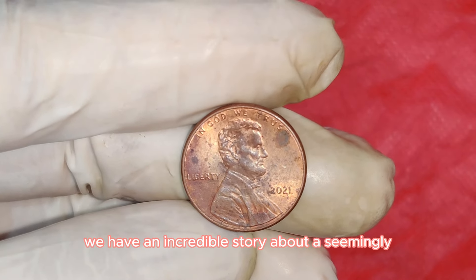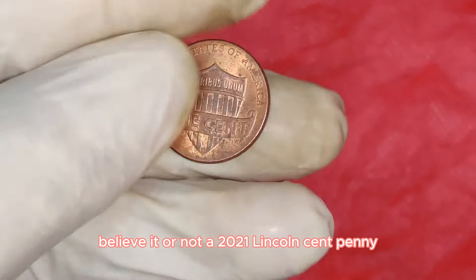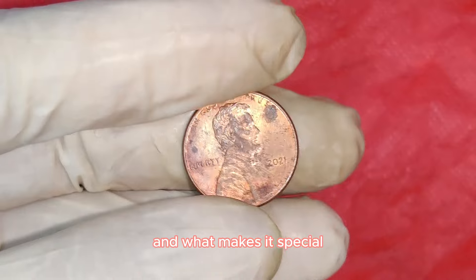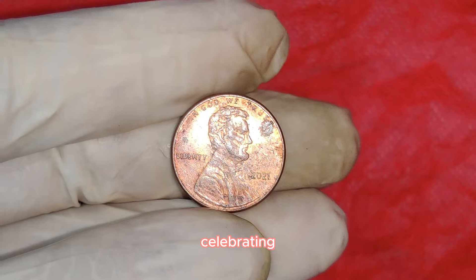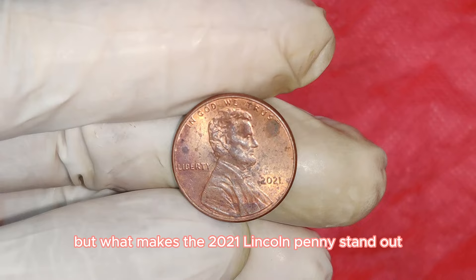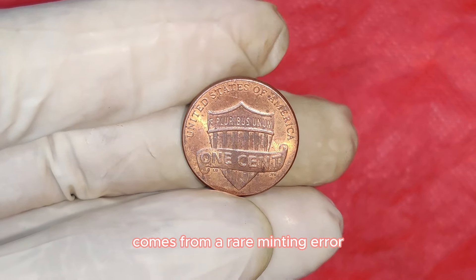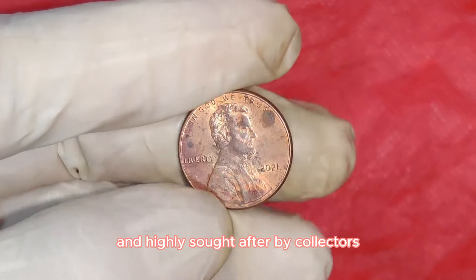We have an incredible story about a seemingly ordinary coin making headlines in the numismatic world. Believe it or not, a 2021 Lincoln cent penny is currently valued at an astonishing $25,000. The high value of this particular penny comes from a rare minting error. These errors occur during the coin production process and often result in coins that are unique and highly sought after by collectors.